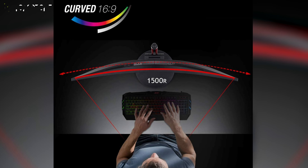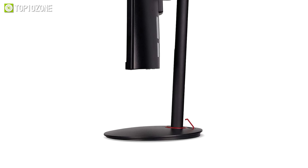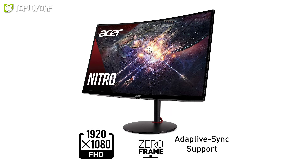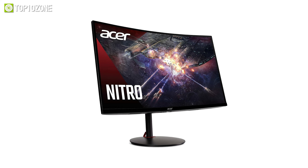With the Acer Nitro XZ270X, you can enjoy a wide viewing angle of 178 degrees and a full HD resolution of 1920x1080 pixels. The monitor also has a sleek design with a red accented stand and VESA mount compatibility. All in all, the Acer Nitro XZ270X is a great choice for gamers who want to experience the thrill of fast-paced action and stunning graphics.